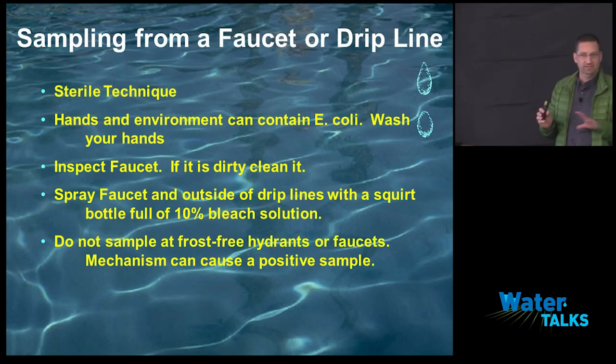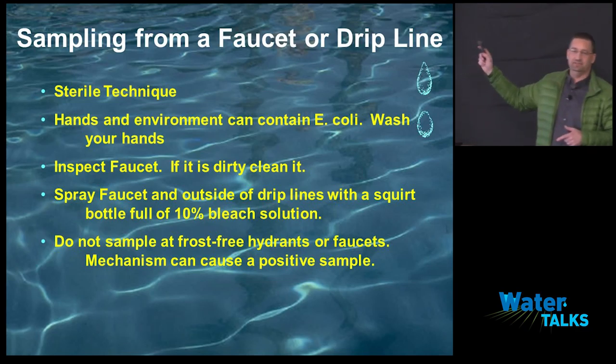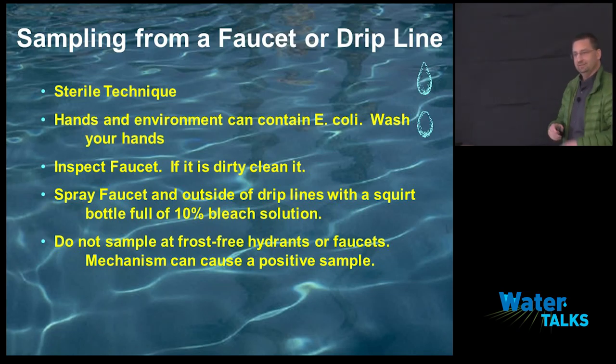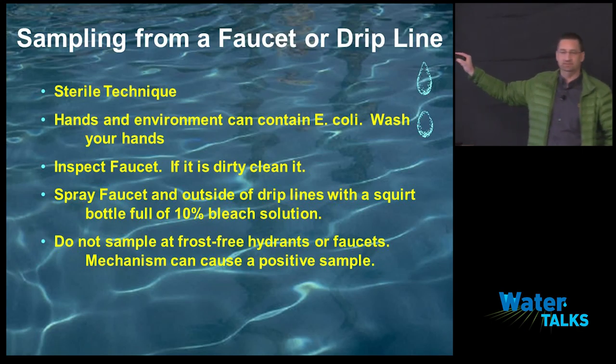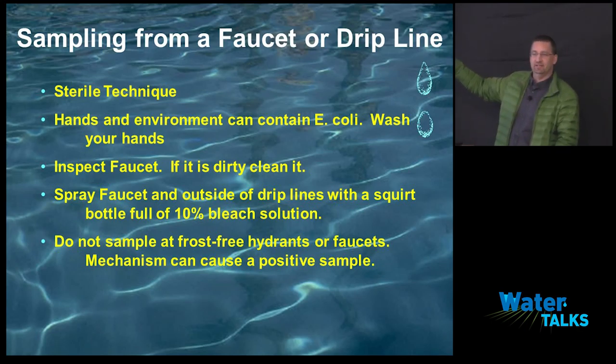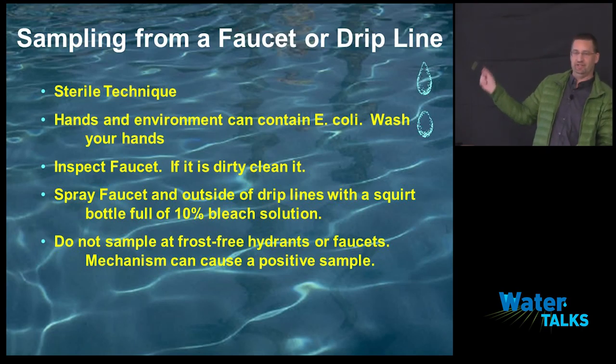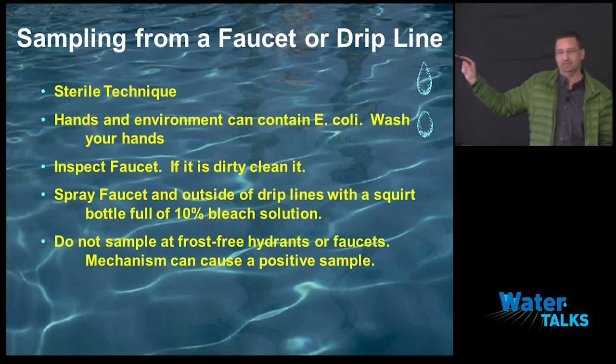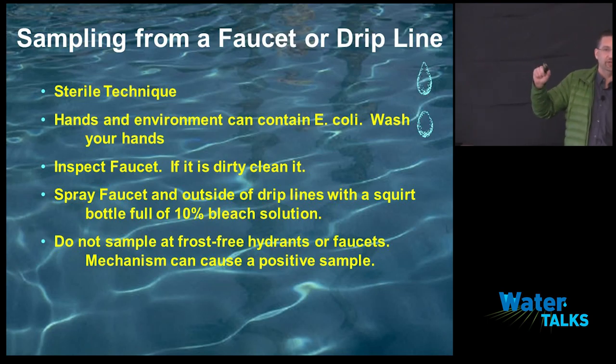The big thing is sterile technique — try to be as clean as possible. You don't want to take the sterile bottle, throw the lid on the ground, and sample. All that handling and touching inside is going to make a difference. Hands and the environment contain E. coli. Wash your hands and sterilize. Think about where you've been — you put your boots on, put your hand on the truck. Where's that truck been? All those things play a factor. If you're sampling from a faucet, inspect it, and if it's dirty, clean it. A lot of those faucets probably don't get turned on until you come out to sample.